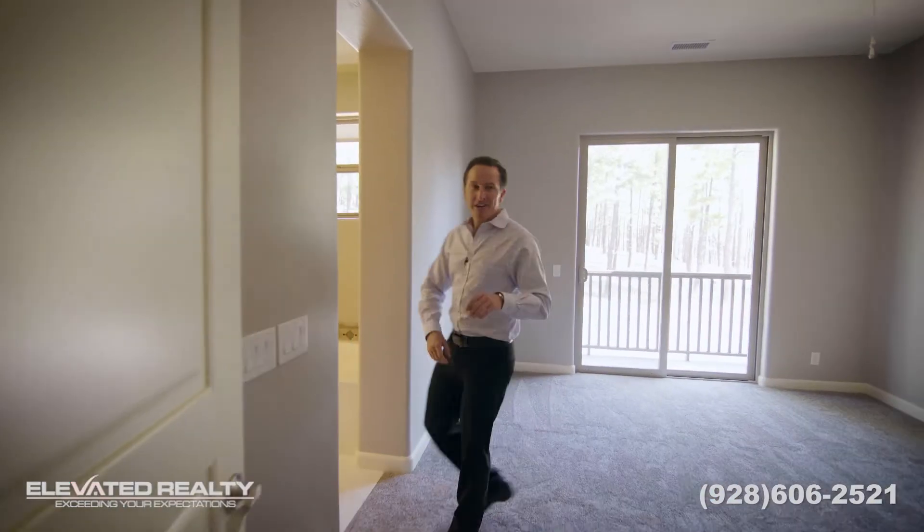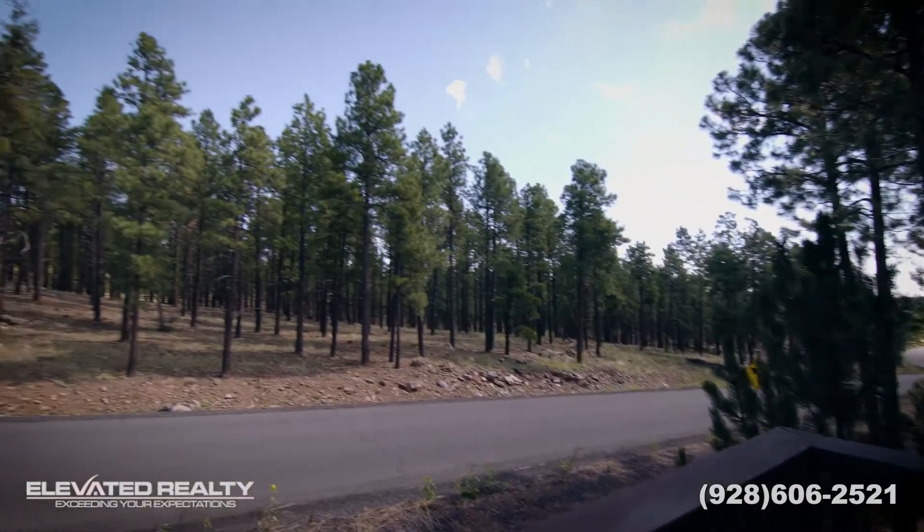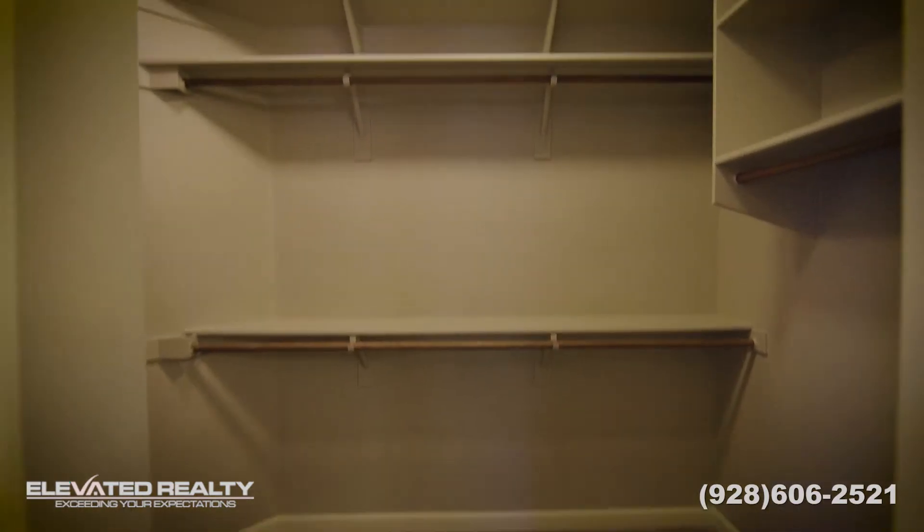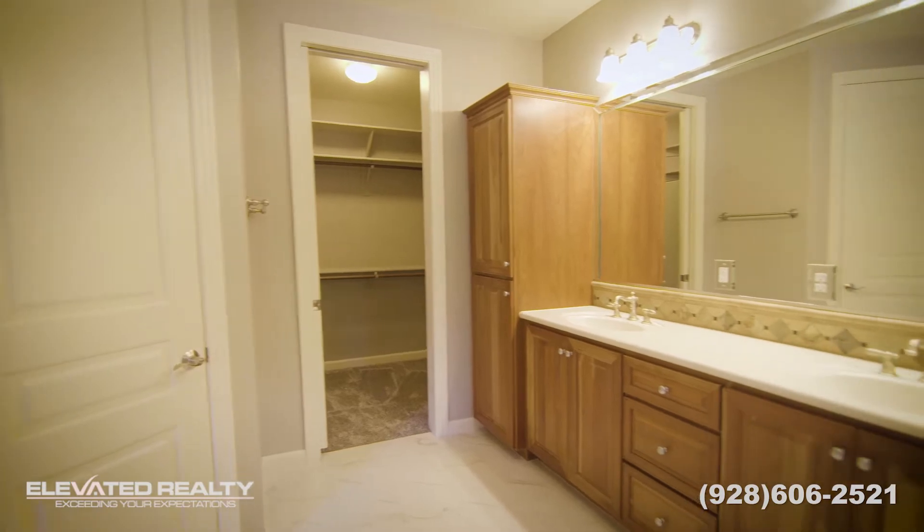Coming into the master, we've got its own private balcony with great views. The bathroom has got dual vanity, separate shower, tub, walk-in closet, and the same custom cabinets carry on in here.